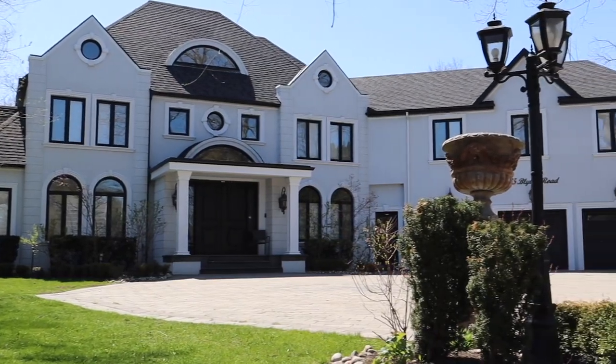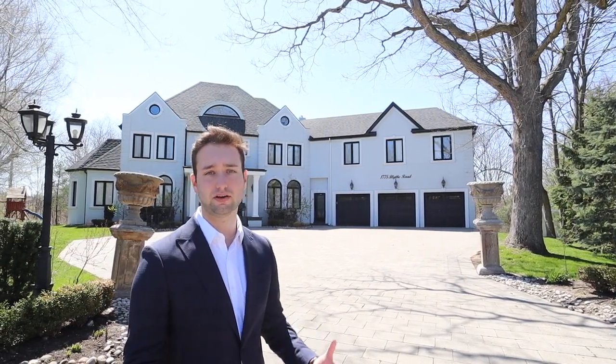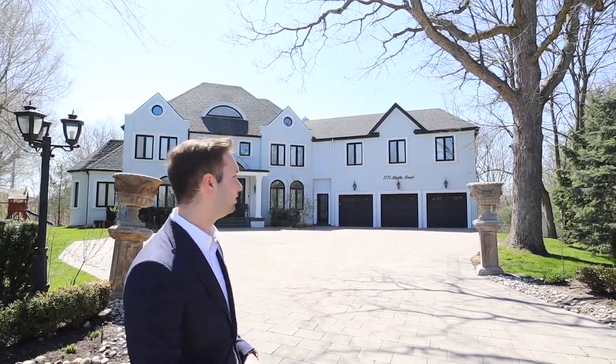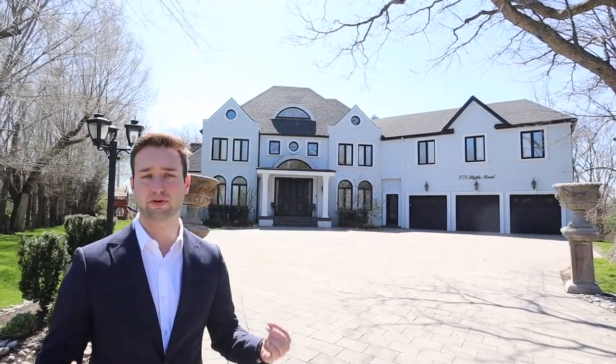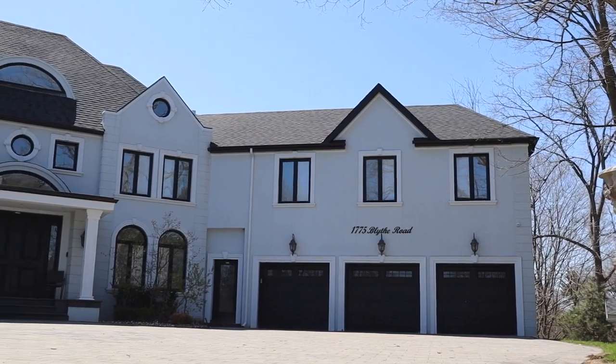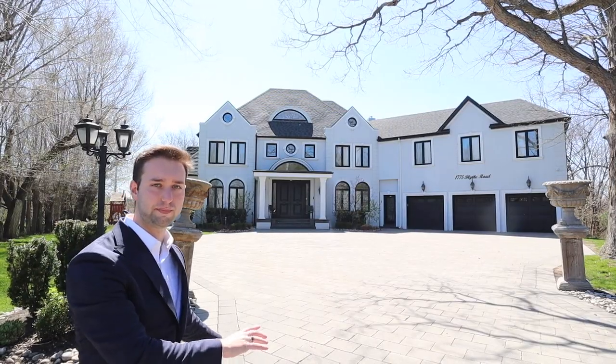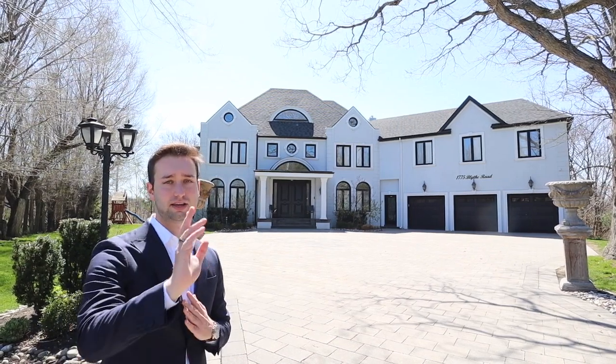Here we have the final house of our tour on Blythe Road today. It's at the end of the strip — another very unique home. Just like the last home that incorporated blue, this entire home is blue. It's very large with a three-car garage. It's beautifully put together — I love the black tie-ins with the windows and the garage. This is the last home on the strip, and you kind of just circle back to the end.